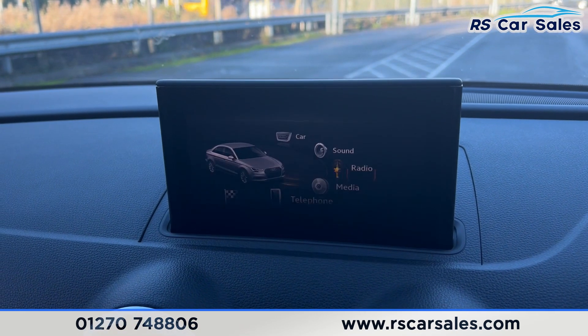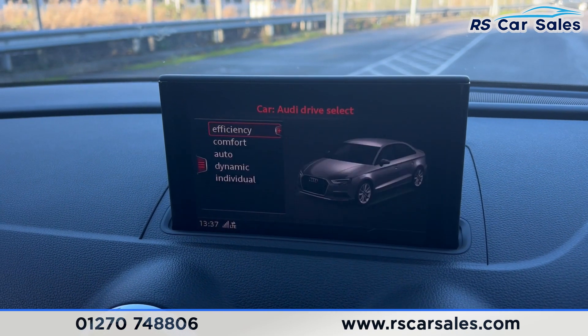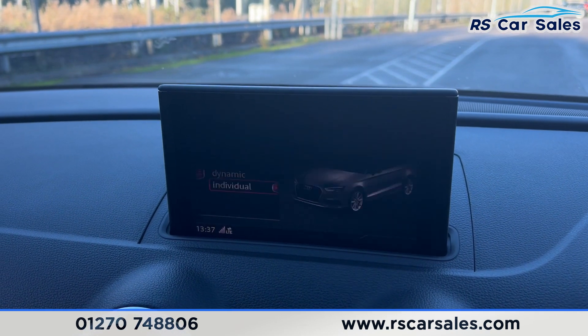Going into the main menu, you can find all options here where you can adjust the sound for the car. We also have the different drive modes: efficiency, comfort, auto, dynamic, and individual drive mode.